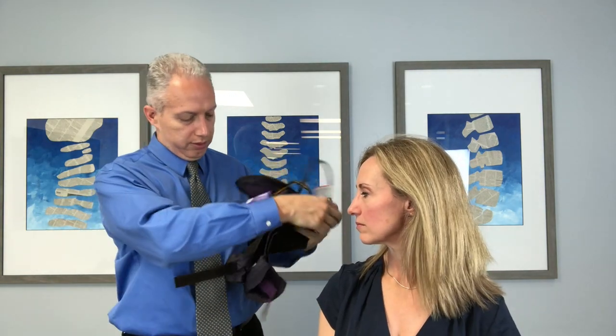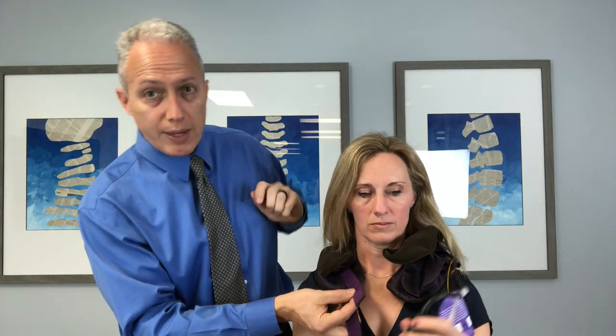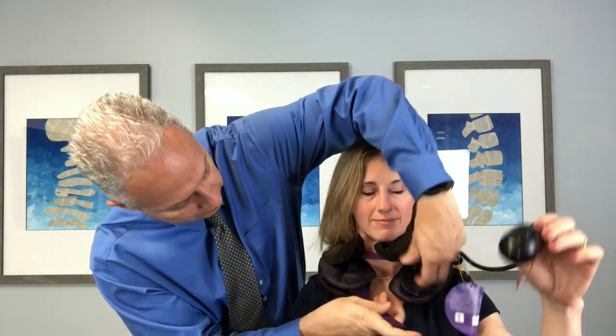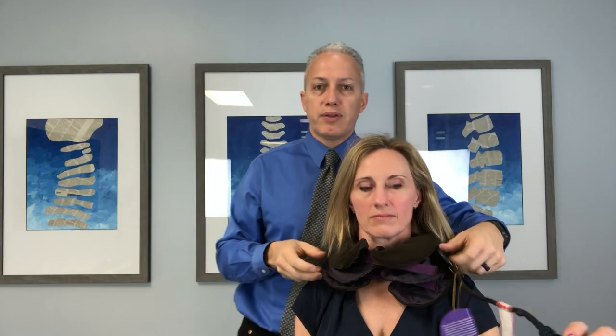Straight out of the box we've got the curve or the pillow here. My lovely assistant is going to help me out. I'll put that around the neck for a second. It comes with a couple of straps to hold it into place — pretty easy to do. I'd try to get this as centered as possible, and then there's a little bulb to inflate it.